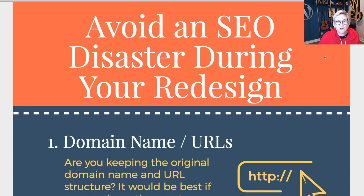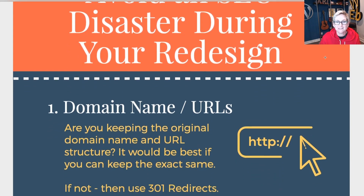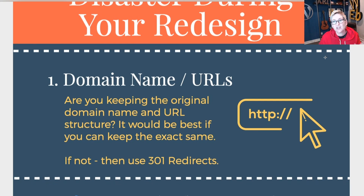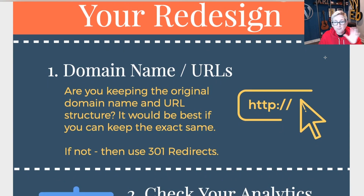The absolute first thing I want you to do whenever you're hoping to avoid that SEO disaster in that rebuild is think about: are we using the same domain name? So is it www.askkori.com or are you having to change that? That's a big question mark and it really has to be asked right up front. If you are able — and best practices would be — you're able to keep that same domain name. Are you then able to keep the same structure of URL path, or what WordPress calls the permalinks?